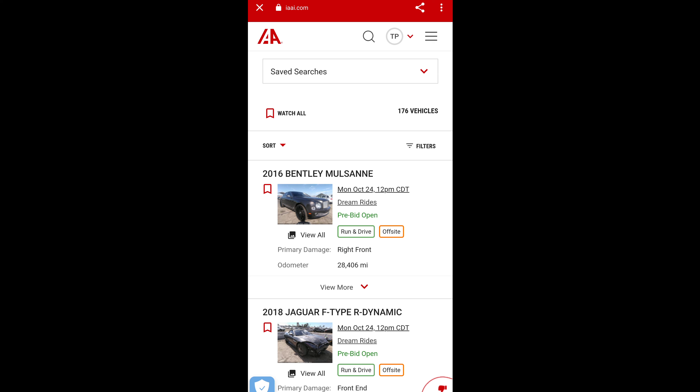We are in here and this is kind of a bonus video for you guys today. Not super long, but these are some of the vehicles that are currently available as dream rides at IAA.